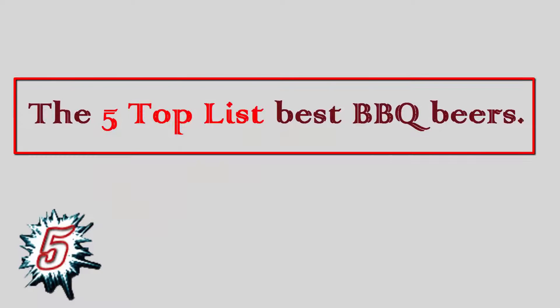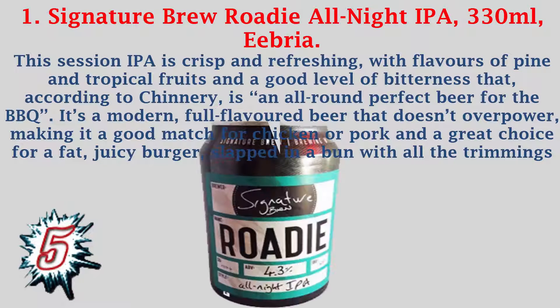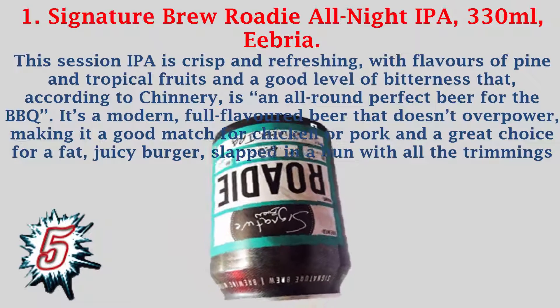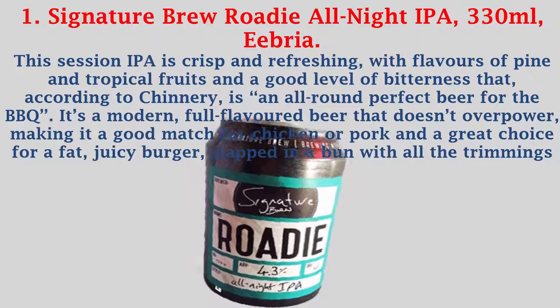The 5 Top List Best BBQ Beers. Number 1: Signature Brew Rodeo Night IPA, 330 milliliters, Eebria. This session IPA is crisp and refreshing, with flavors of pine and tropical fruits and a good level of bitterness that, according to Chiari, is an all-round perfect beer for the barbecue.